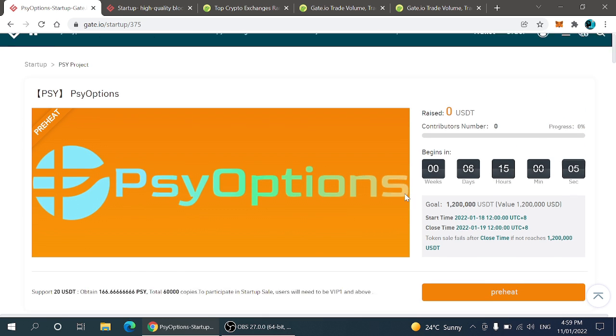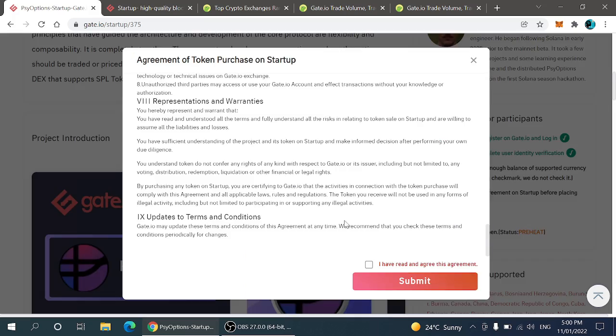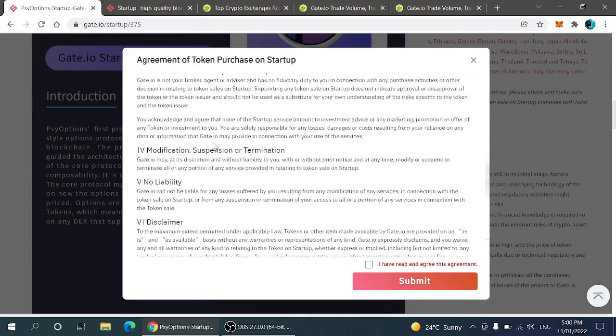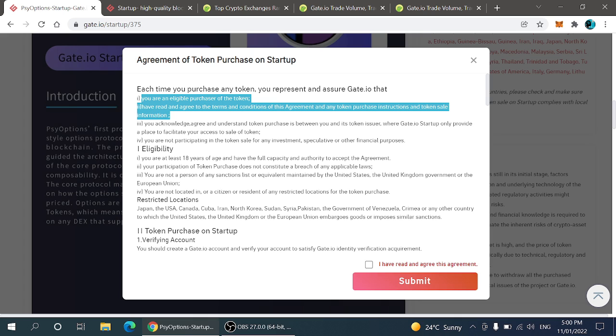Now what is the meaning of 'preheat'? You can also see the option of PSY options preheat project, and you can read each and everything about the project. The agreement states: each time you purchase any token, you represent and assure Gate.io that you are an eligible purchaser of the token. You acknowledge and agree that the token purchase is between you and the token issuer, where Gate.io Startup only provides a place to facilitate your access to the sale.